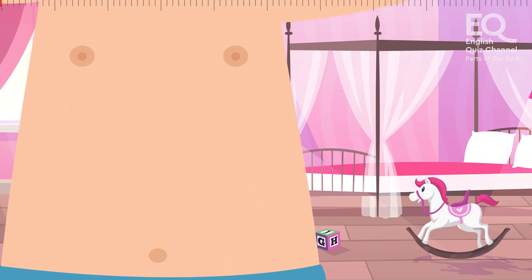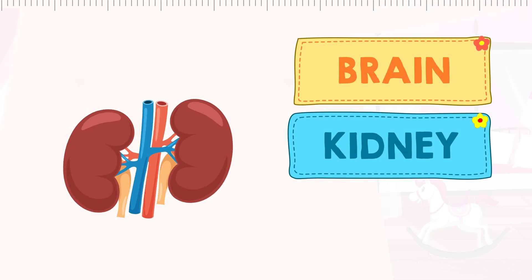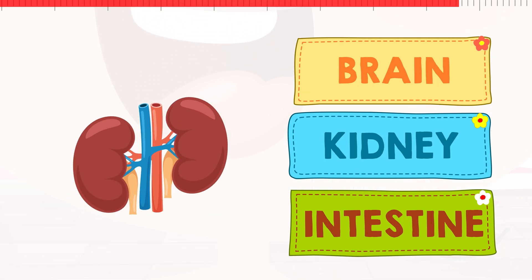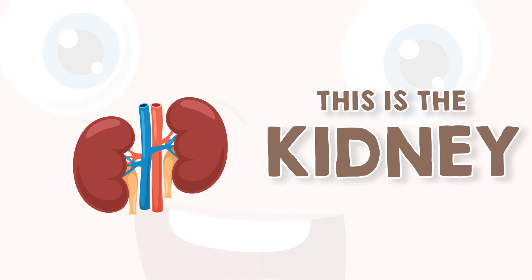And what's this organ called? It's shaped like a bean and it consists of two parts. Is this our brain? Or is it our kidney? Or could it be our intestine? This is our kidneys. Kidneys are always busy. They clean our blood and make us pee.